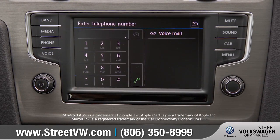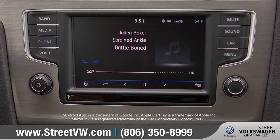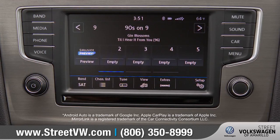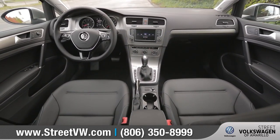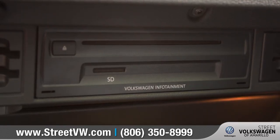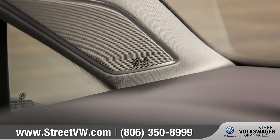you can easily sync your compatible smartphone using Apple CarPlay, Android Auto, and MirrorLink to access maps, messaging, music, and more on the 6.5-inch touchscreen. And with 400 watts of power, the available Fender premium audio system can deliver clear concert-quality sound.